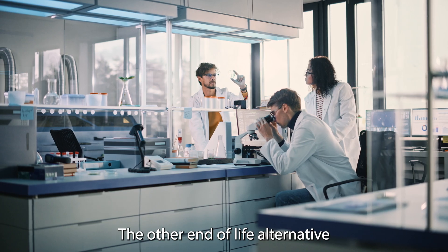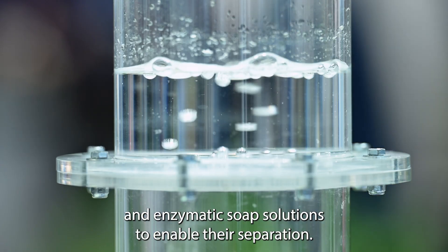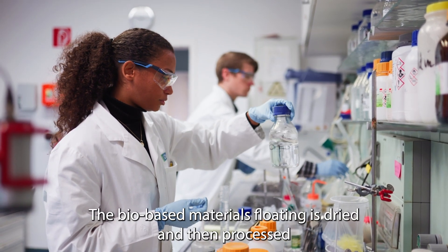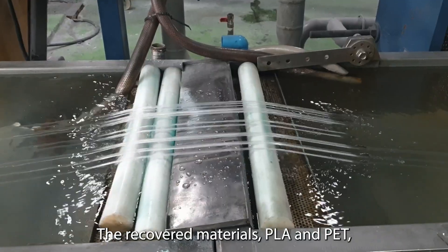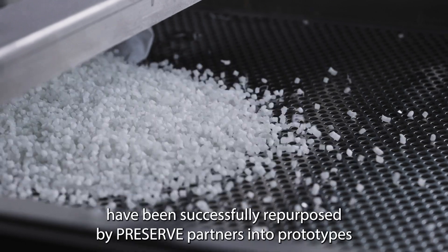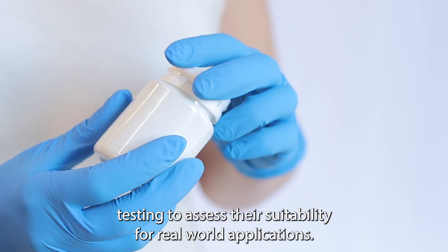The other end-of-life alternative studied in PRESERVE is materials separation. Packaging multilayers are processed in water and enzymatic soap solutions to enable their separation. Then the water solution is recovered, the floating bio-based materials are dried, and processed into bioplastic pellets ready to be reused. The recovered materials — PLA and PET — have been successfully repurposed by PRESERVE partners into prototypes of non-woven textiles, cosmetic bottles and jars, and carrier boxes. These prototypes are now undergoing performance testing to assess their suitability for real-world applications.